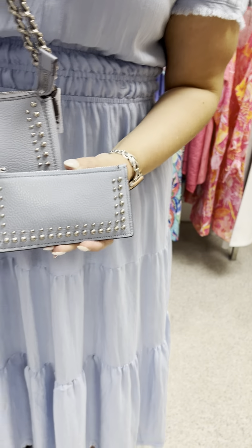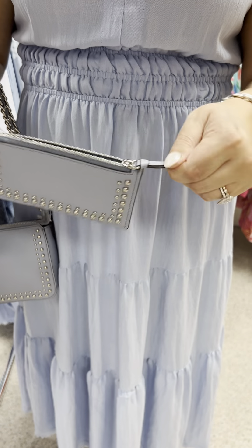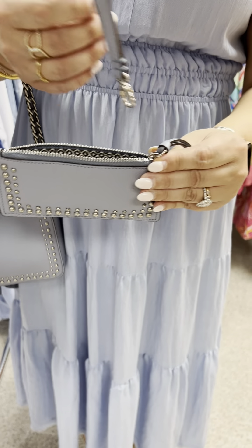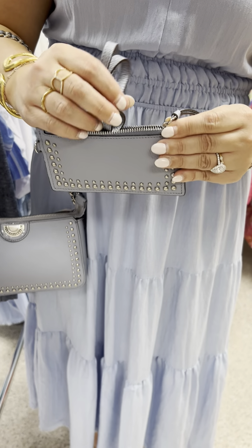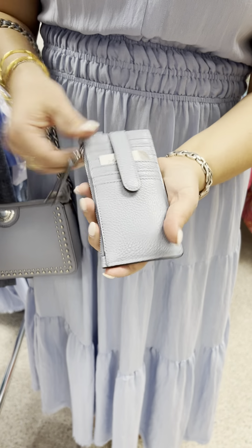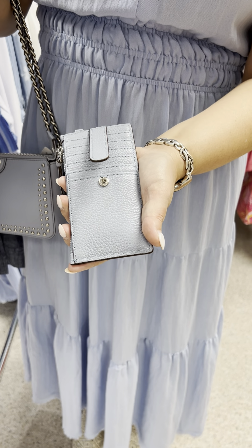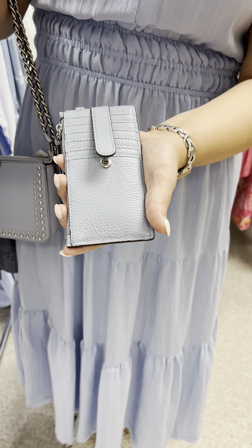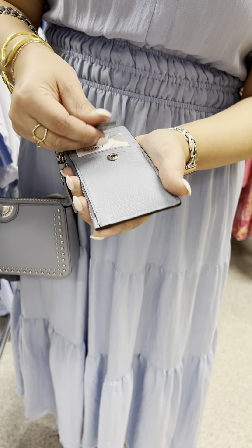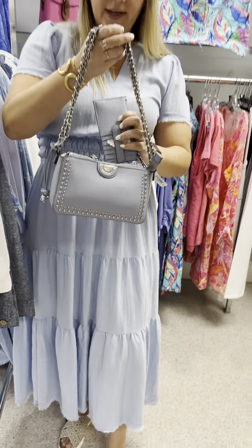If you like a matching set, I have this little mini credit card holder. It has a zipper so you can keep your money and change, and it also has a wristlet if you're just running in and out. It has a little spot in the back for your credit cards. This color is called Cloud Blue and this card pouch is priced at $98. These are two items that go well with all of the items I'm showing today.